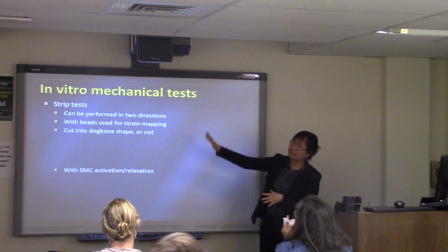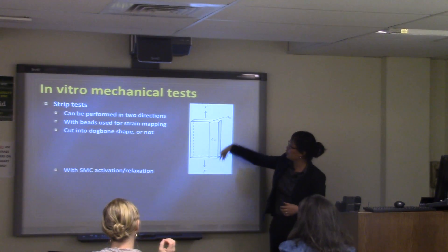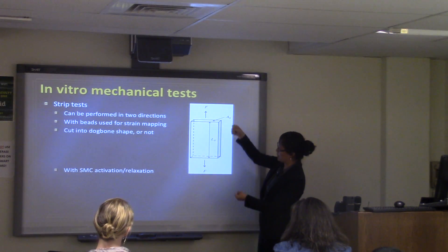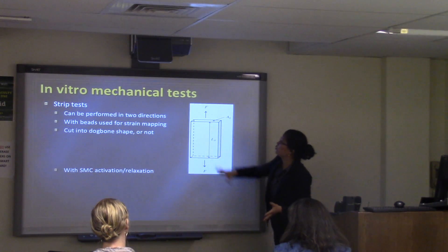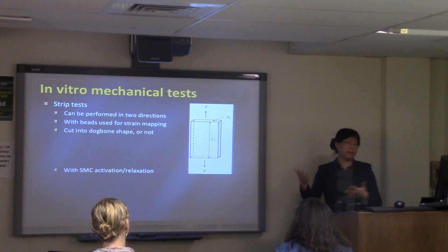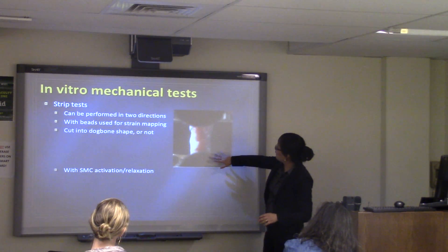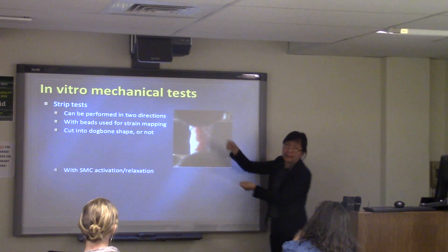To measure arterial stiffness and mechanical properties, the traditional method is the strip test. We harvest a piece of tissue, cut it into a strip — sometimes dog-bone shaped — and perform mechanical stretching in both directions. Beads placed on the tissue allow strain mapping, giving us the force-deformation relationship to quantify mechanical properties.